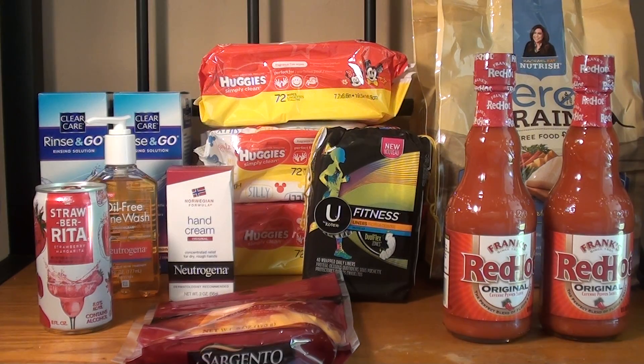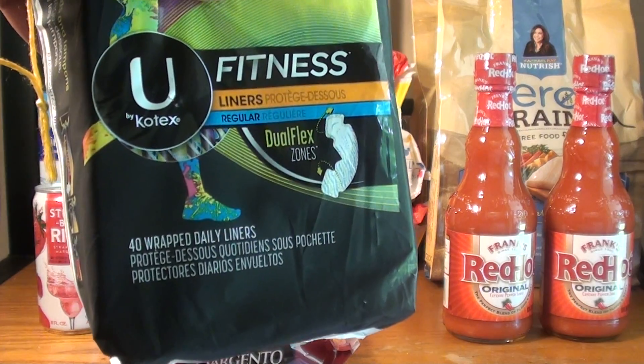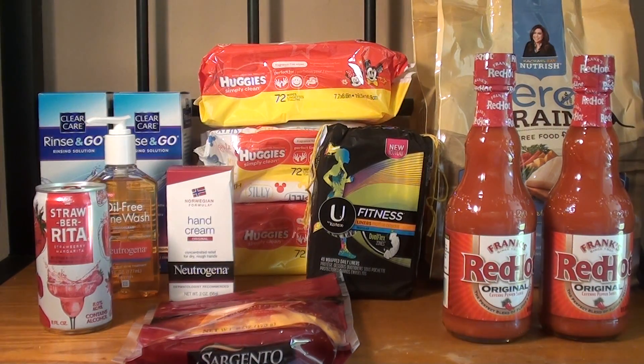The next deal is the fitness liners — this is the 40 count, and this was the last one on the shelf. They are normally priced at $3.69. I used a $2 off manufacturer coupon from the inserts and a Publix coupon for $2 off one. After those two coupons it ended up being a $0.31 money maker. The Publix coupon is one coupon per person, per household, per day, so you're only able to use one — that's why you see just one.